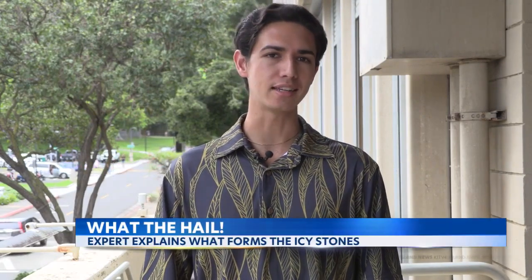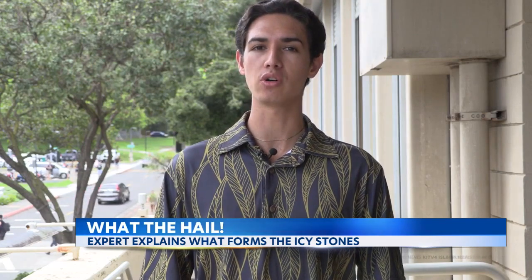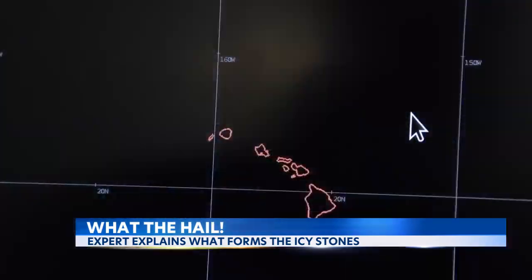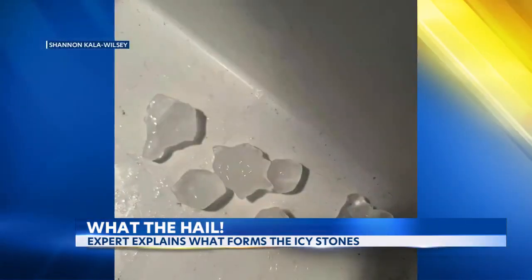KITV4's Alii Duklo spoke with an expert to get the answer. Of course, hail is uncommon here in Hawaii — we don't see it every day — but an expert at the National Weather Service says it does happen every year. The falling ice is created by what's called an updraft. Updrafts occur when air moves violently upward — the same force that causes planes to bounce around. It's a strong upward wind typically seen in thunderstorms, carrying water vapors higher into the air where the temperature is much colder.